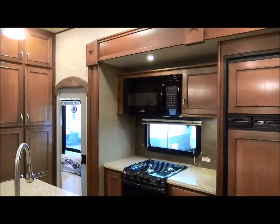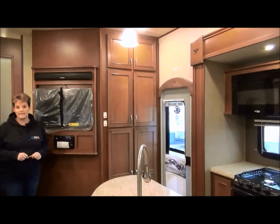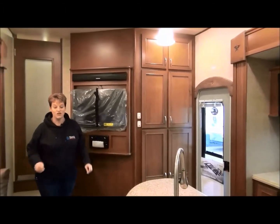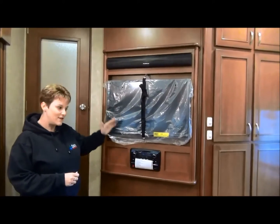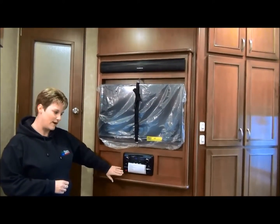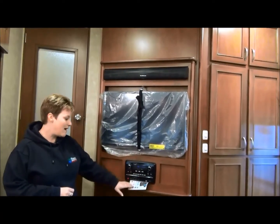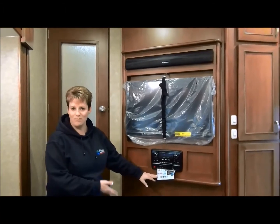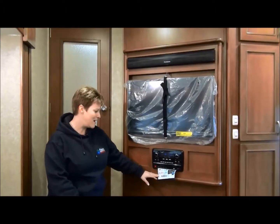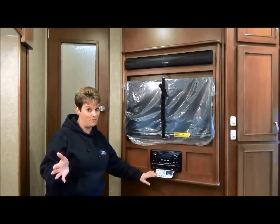Mesa Ridge by Open Range also has R38 insulation in the roof, R38 insulation in the floor, and your slide-out floors are also R38. On to the entertainment system: at the front of the living area you have your television, sound bar, and an AM/FM/CD/DVD stereo complete with Bluetooth and all that fancy stuff — everything the kids love and mom and dad probably love too.